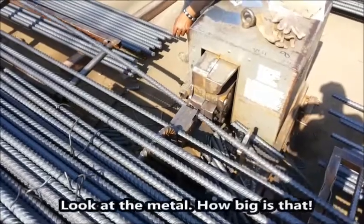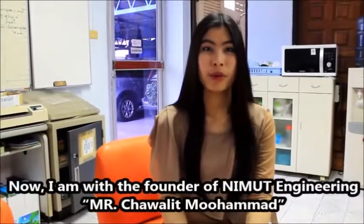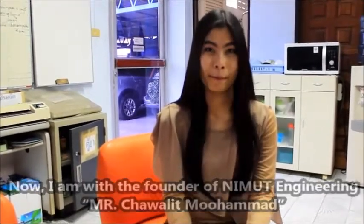Look at the metal — how big is that! And now I am with the father of Nimut Engineering, Mr. Chawalit Muhammad. Hi, my name is Dr. Chawalit.